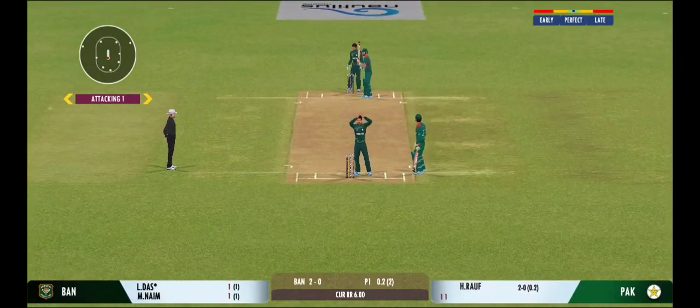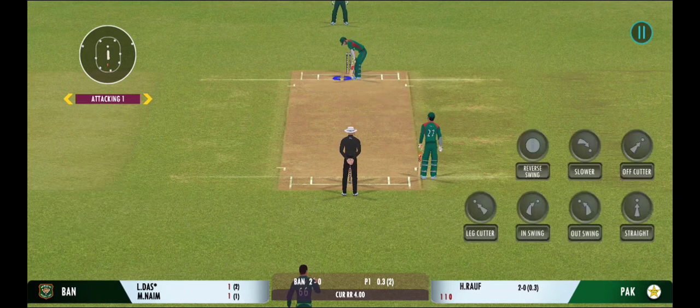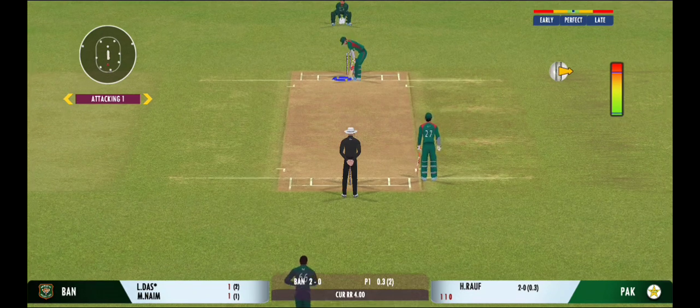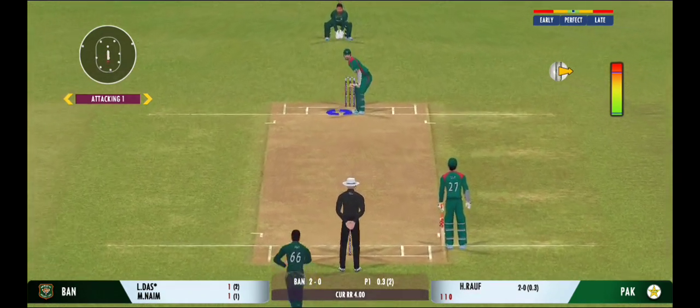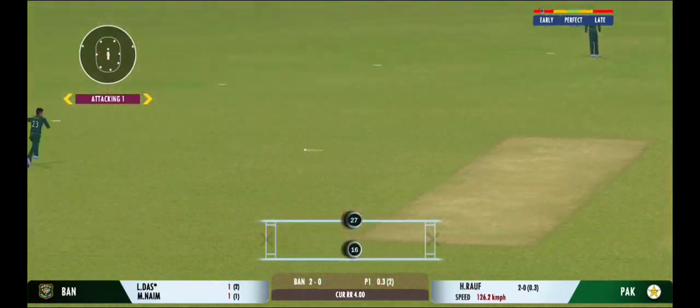Nice throw, straight to the top of the stumps. Looks like he enjoys space on the ball — looks more confident when there's space on the ball. Very good running between the wickets.